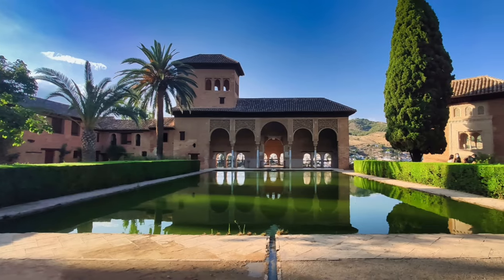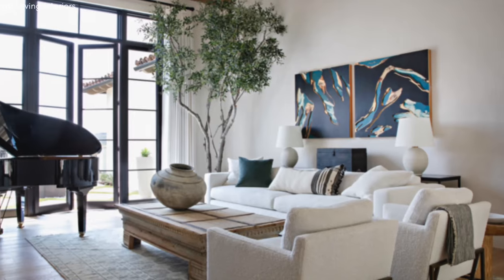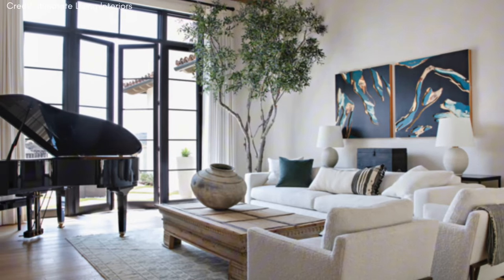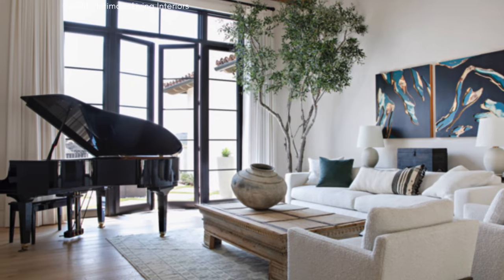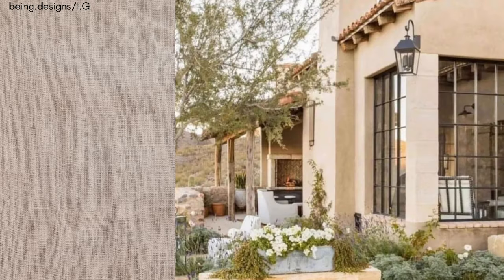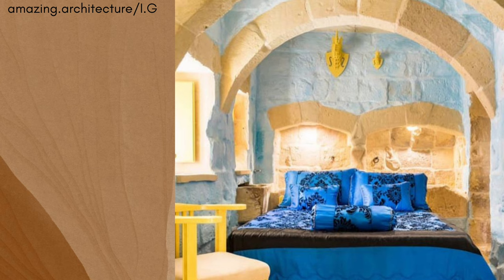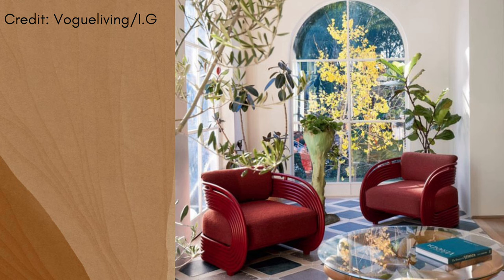Mediterranean interior design skillfully merges historical charm with contemporary functionality, creating spaces that are both inviting and stylish. The use of natural materials and warm colors reflects the rich cultural heritage of the region, turning any home into a serene and elegant retreat. Thanks for watching — see you in the next video.